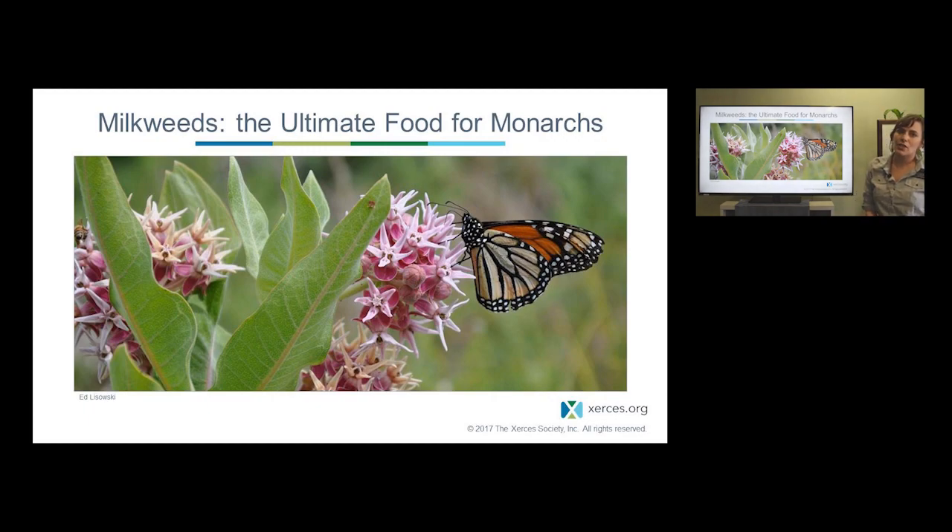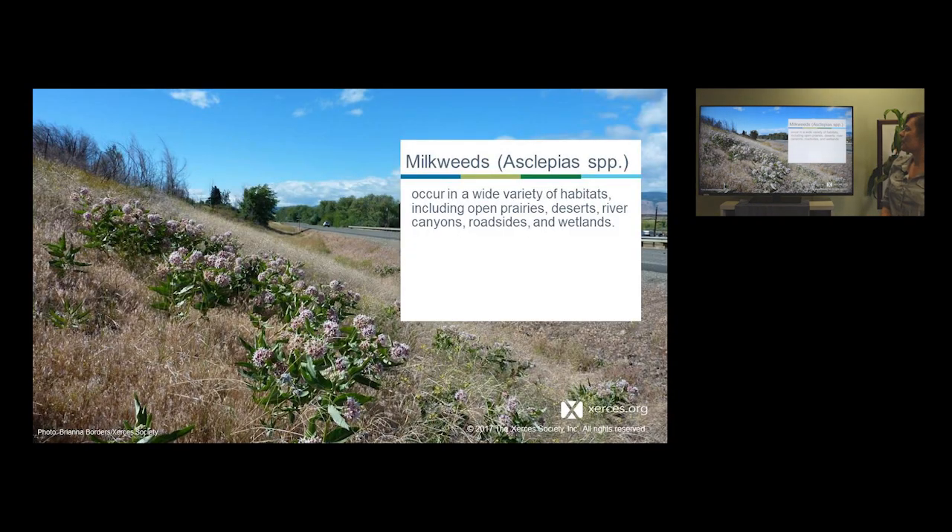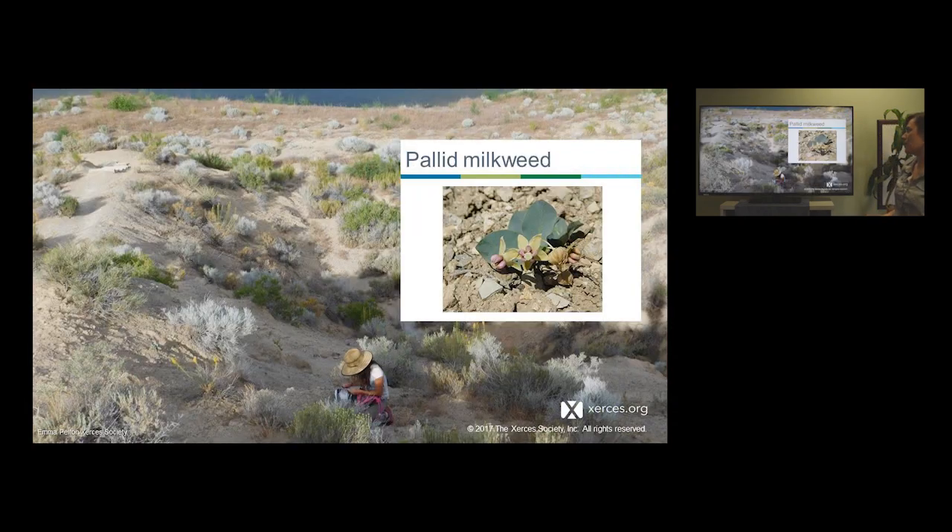Milkweeds are part of the genus Asclepias, and there are over 100 species of milkweed found in North America, with a large number of those used by monarchs. We often think of milkweeds by the ones we're familiar with, but because it's such a large group, there are actually milkweeds in a wide variety of habitats — on the side of the road, in open prairies, deserts, canyons, and wetlands.